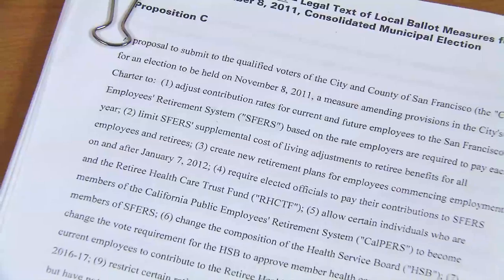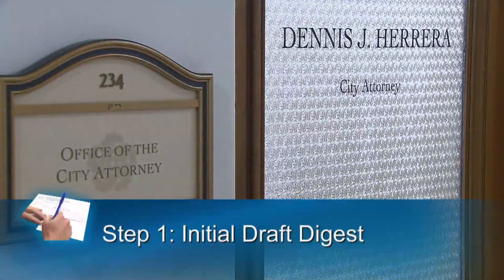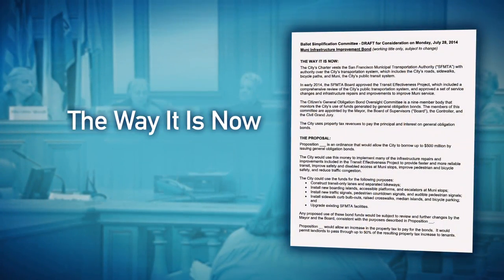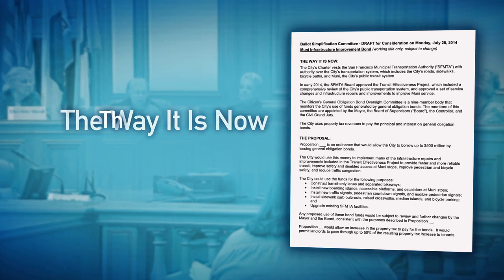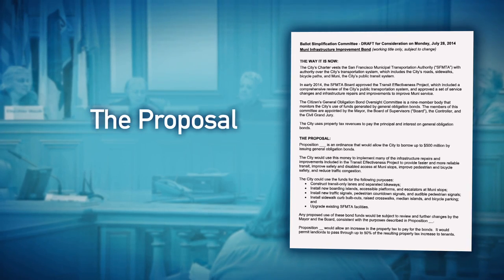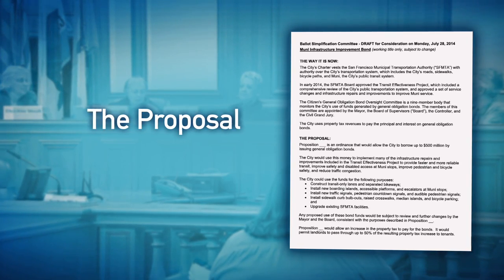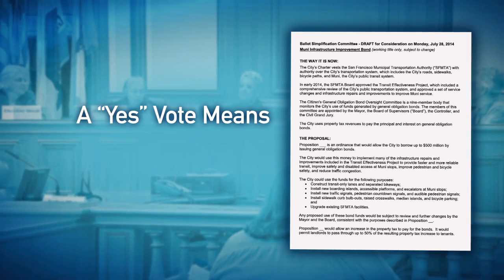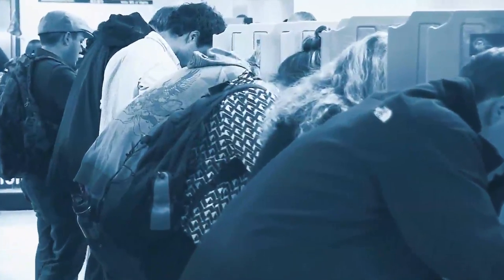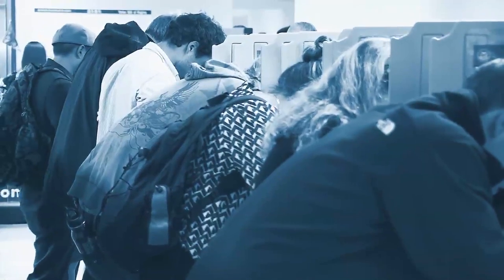After a proposition has been approved for placement on the ballot, the City Attorney's Office drafts a working digest. Each digest has a couple of different sections. The first section is called 'The Way It Is Now,' which provides an overview of the state of the law before the measure goes into effect. The second section provides a summary of the material terms of the measure. And then finally at the bottom, there are two sections: 'Yes Vote Means' and 'No Vote Means.' In preparing those, we try to distill down for the voters what it would mean if the measure passes and what it would mean if the measure does not pass.